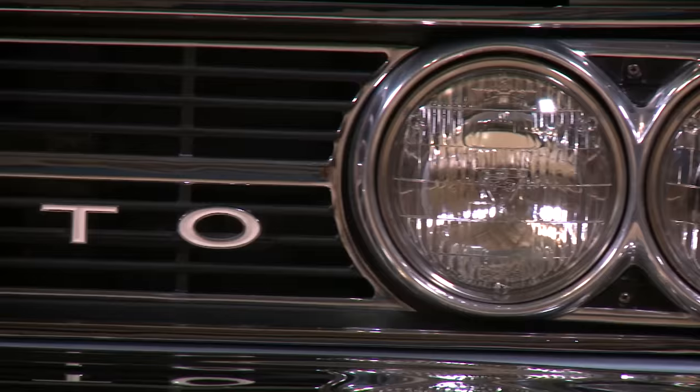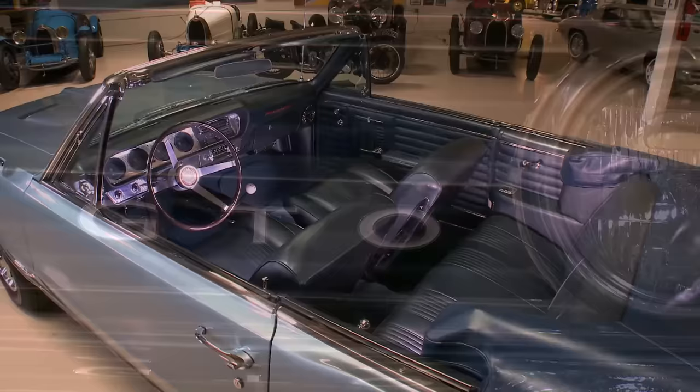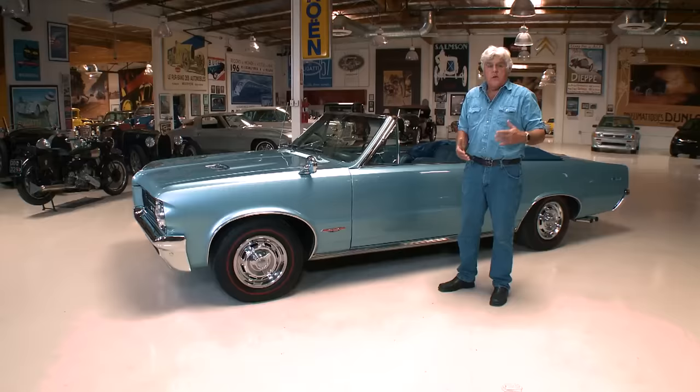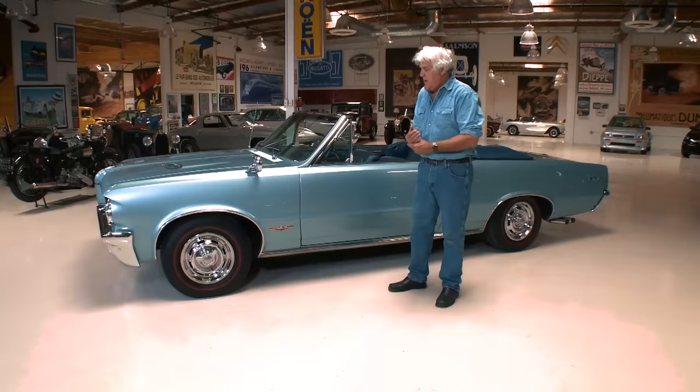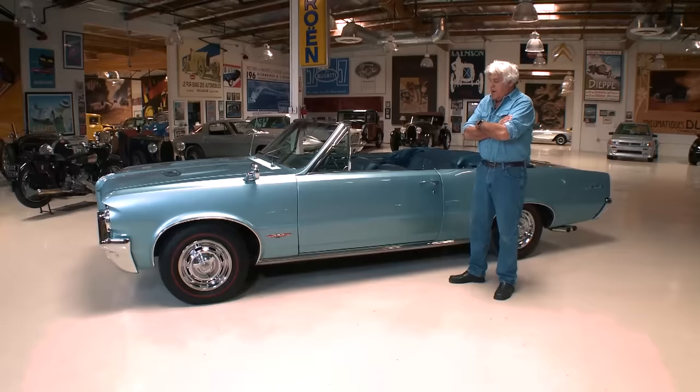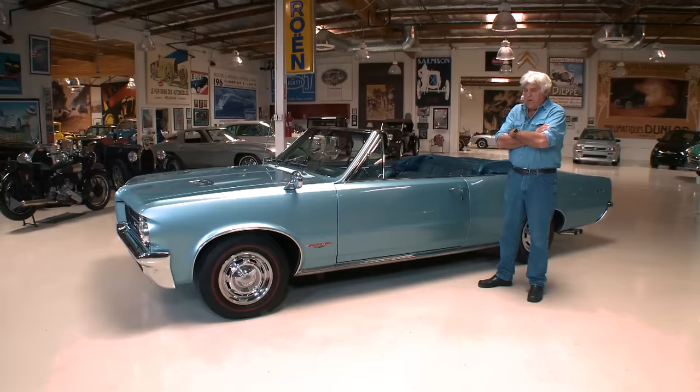Welcome to another episode of Jay Leno's Garage. Today's car is a 1964 Pontiac GTO, four-speed, Yorktown Blue. For those of us that grew up in this era, this is the car that really started the muscle car craze. There were big, fast, powerful cars before this, but they were always in full-size cars — the New Yorker, the Chrysler 300, the Galaxie, the Impala. This is the one that sort of violated the ban that General Motors had about putting big engines in smaller cars. This is really the car that started it all.